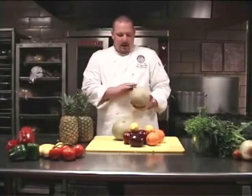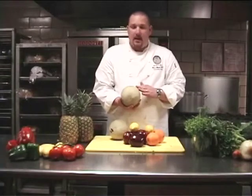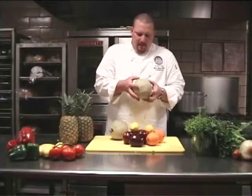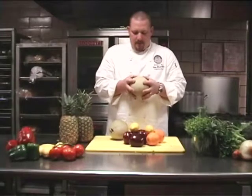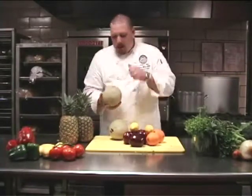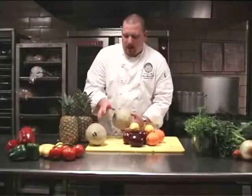Another thing you want to look at is a consistent color in a cantaloupe. The color should be a nice tan color. These could probably stand to go another day or two, but the flesh is nice and firm to the touch with a little bit of give. You can also start to smell that nice, sweet smell from the cantaloupe — that's another good indication. Knocking or shaking on them really doesn't help you in determining whether it's fresh or not.